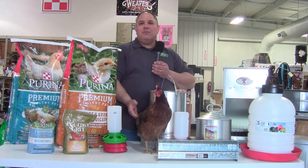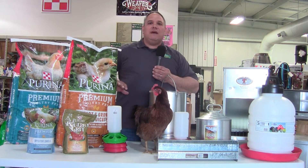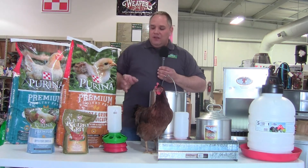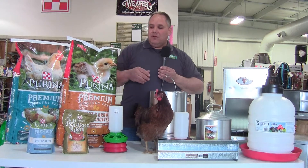What we have here is a well summer hen that we raised from a peep up to a laying hen on our farm now. We run about 65 chickens. When she was a peep, we started her out on a non-medicated start and grow feed. We fed her out of a feeder along this size that's designed for chicks, so you don't waste a lot of feed.